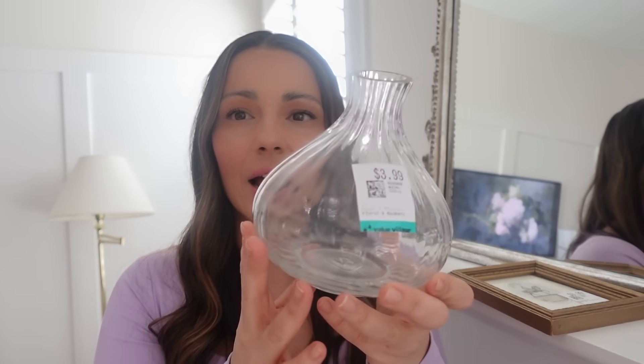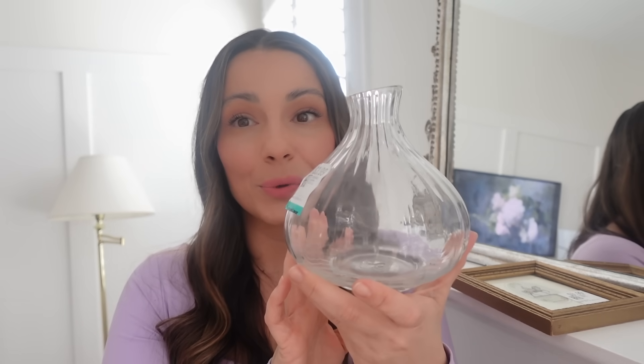The next thing I found was this glass vase. I really loved the ribbed detail on it and the shape, and just as-is clear, I think it's really quite beautiful. If I don't use it on my mantle, I'm sure there's somewhere I could use it in my home. This was only $3.99.